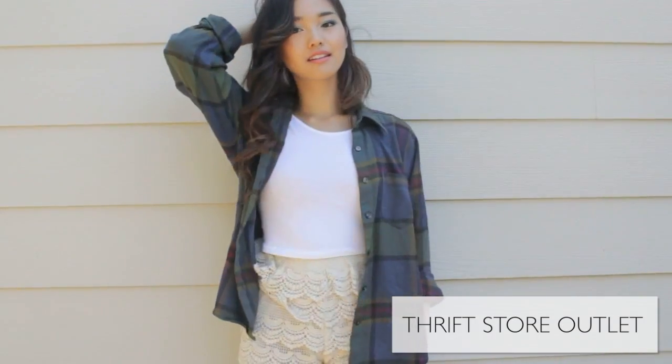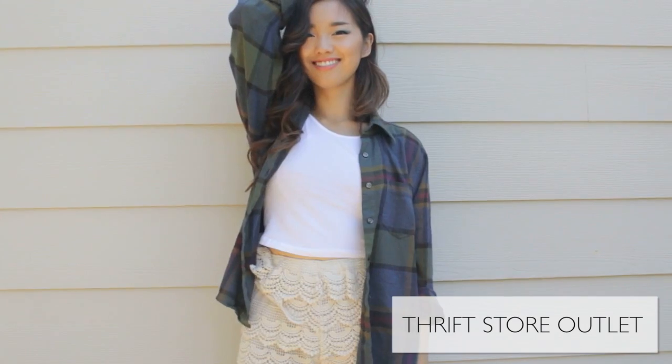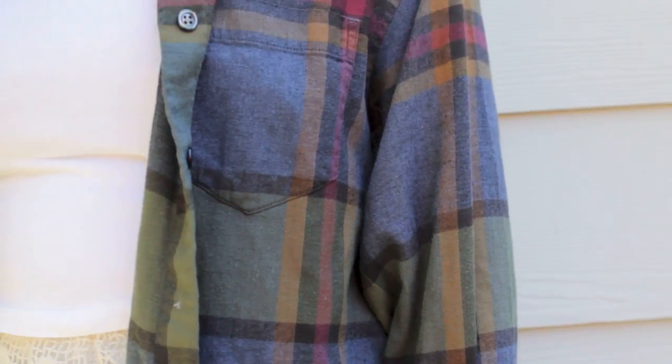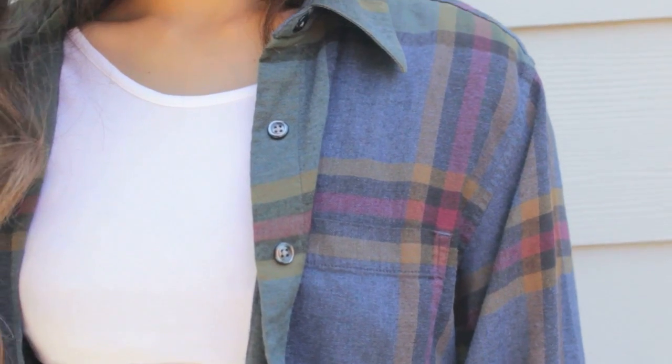I briefly made a visit to the thrift store outlet over the weekend and I just left with this flannel. I'm extremely picky with flannel — I prefer flannel that's more of a faded, demure color and I like the plaid to be kind of a little bit random. This is going to be really great to just layer over things like a white basic tee or a band shirt.